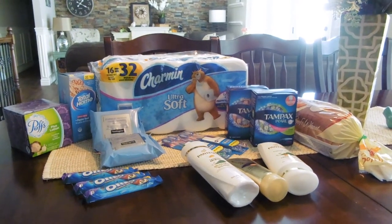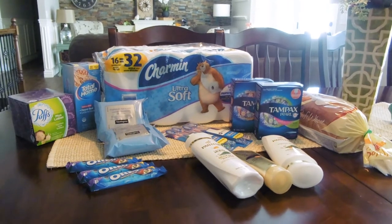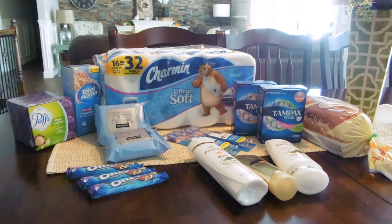Hey everyone, I'm here with my CVS haul. I did the P&G promotion and I used that $6 off of $30 CRT, so this ended up being a really good deal. I've made the breakdown into three different transactions, but you're welcome to do all of them in one.